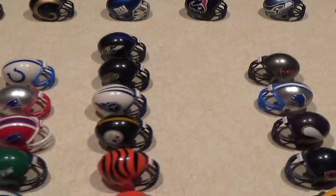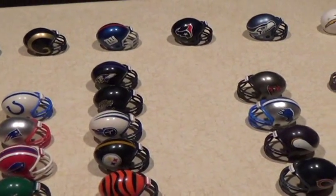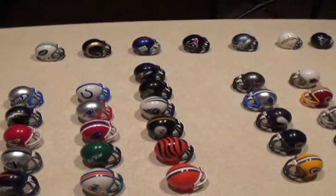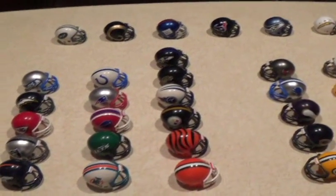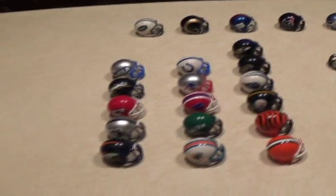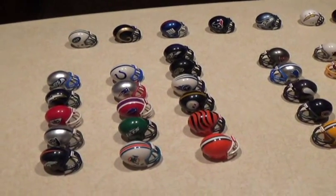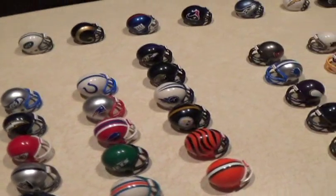I had mentioned in my part one video that there were a couple of teams I didn't have that I'd really like to get. During this past off-season — I'm filming this video about halfway into the 2015 regular season — I did acquire some new helmets.